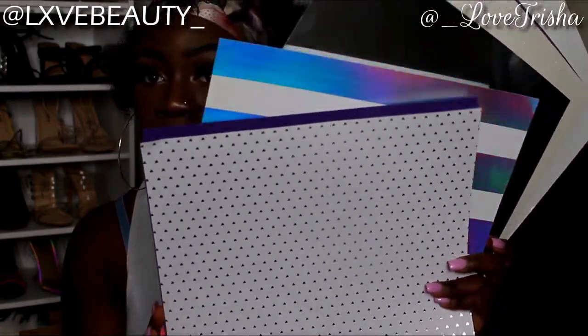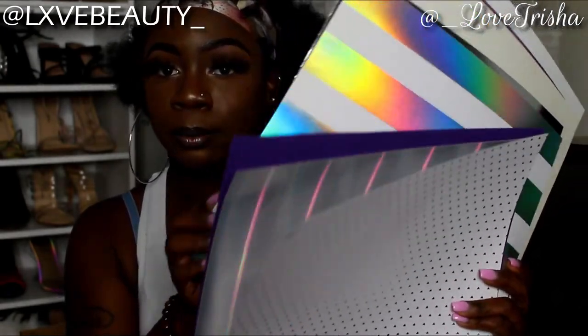I also got different card stock background papers from Michael's in various colors including purple for product pictures. Last thing I got was this eating tray so if I don't want to pull out my big table I can use that instead. I also grabbed some tablecloths from Dollar Tree so when I'm making my glosses I can cover my work area and just toss them when I'm done. That concludes this video — follow me on my business page at lxvebeauty underscore, don't miss my launch day, and I'll see you guys in my next video. Be sure to like, comment, and subscribe!